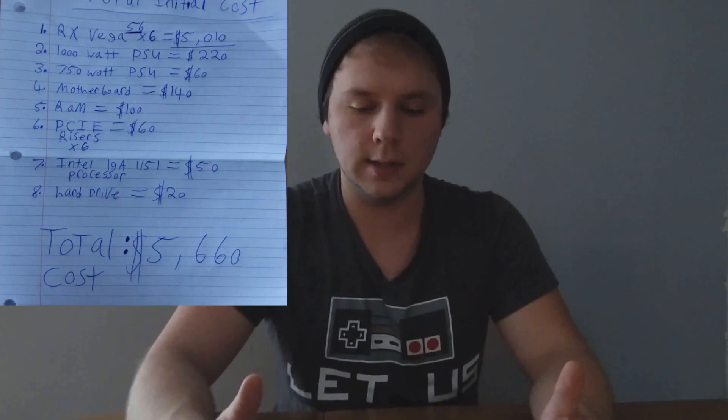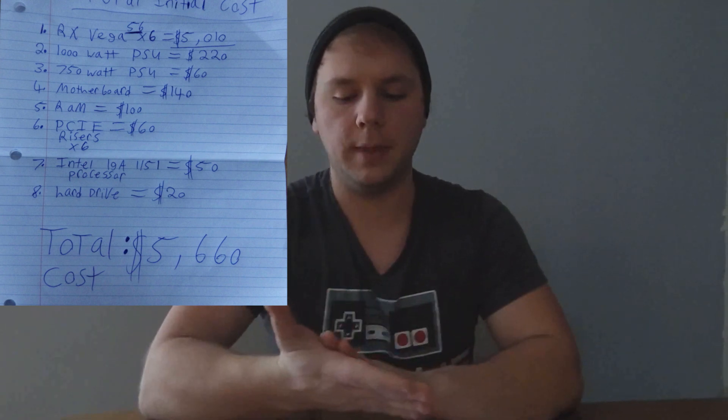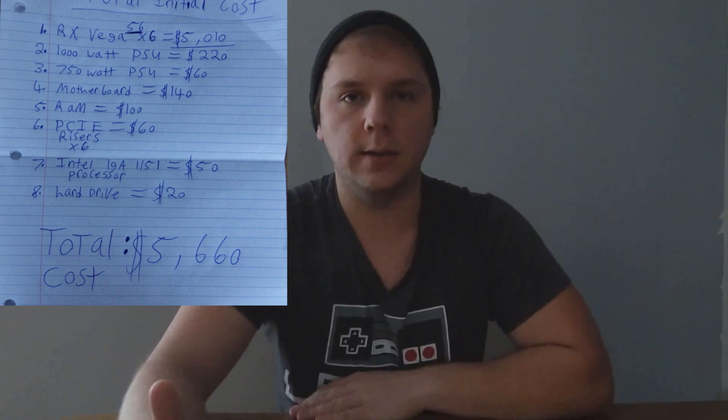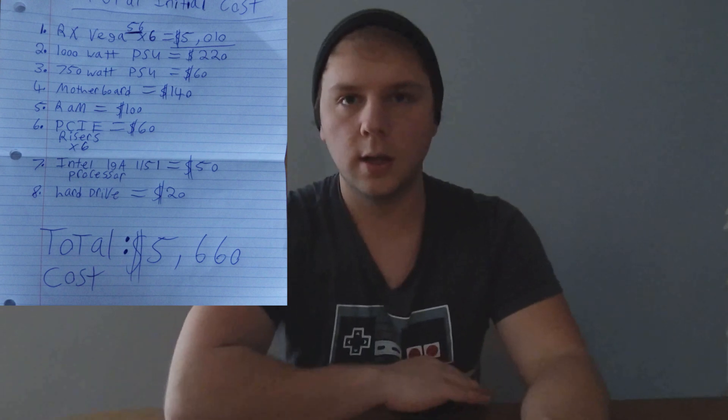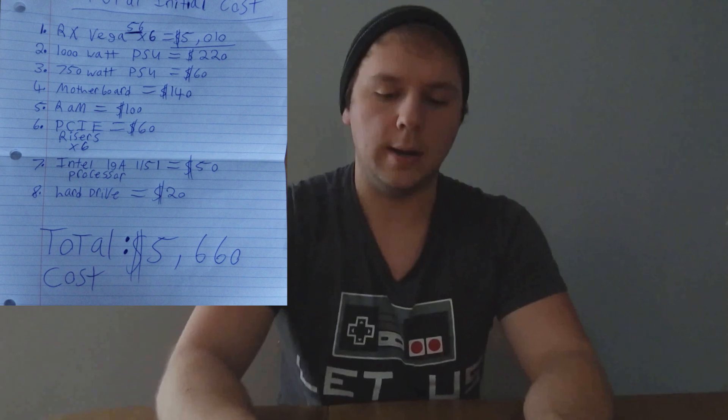To start off I'm going to go over the hardware. For the graphics cards I'm using RX Vega 56 cards, and in the mining rig I've created I use six cards for a total cost of five thousand and ten dollars Canadian. Everything will be in Canadian as far as price goes since we're here in Canada.